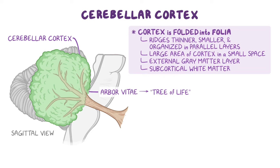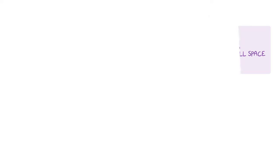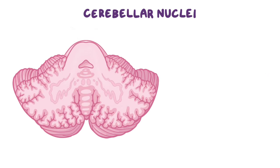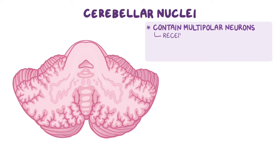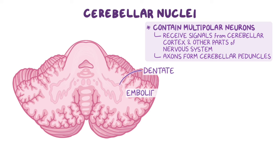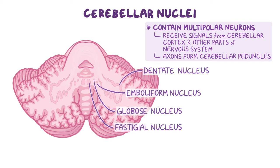On a transverse section of the cerebellum, we can see four clusters of deep gray matter nuclei buried deep within the subcortical white matter. These deep cerebellar nuclei, or intracerebral nuclei, contain multipolar neurons that receive signals from the cerebellar cortex and other parts of the nervous system, and their axons contribute to the formation of the three cerebellar peduncles. From lateral to medial, these nuclei consist of the dentate, emboliform, globose, and fastigial nuclei. To remember these, remind yourself that in order to have a healthy cerebellum, you don't eat greasy foods.